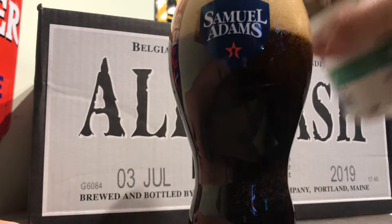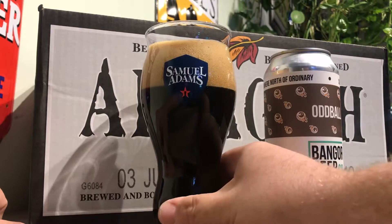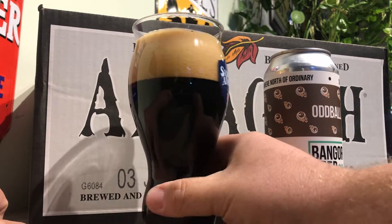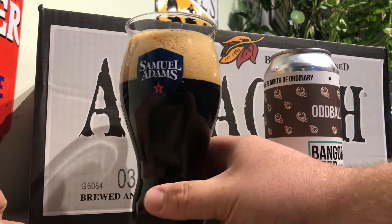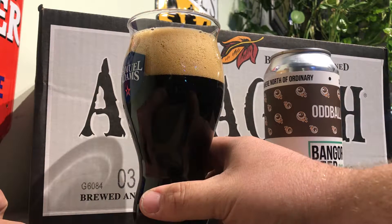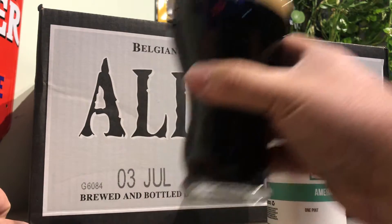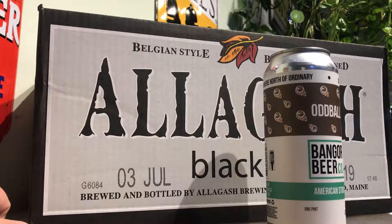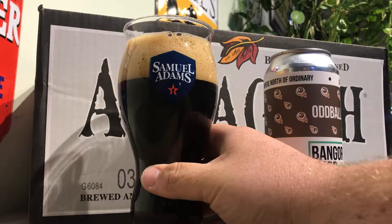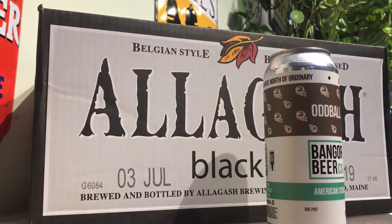Certainly a stout. Nice big tan head. I can smell the roast from here — it's very roasty. Big head, but it seems to be dissipating pretty quick. See how it smells? Ooh, roasting chocolate. Maybe a little bit of coffee, but chocolatey roast.